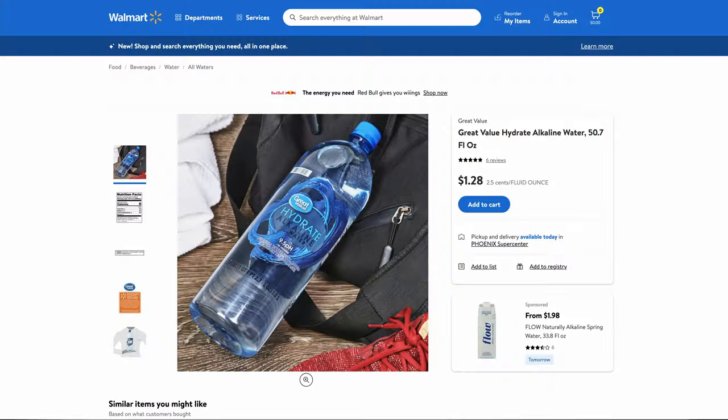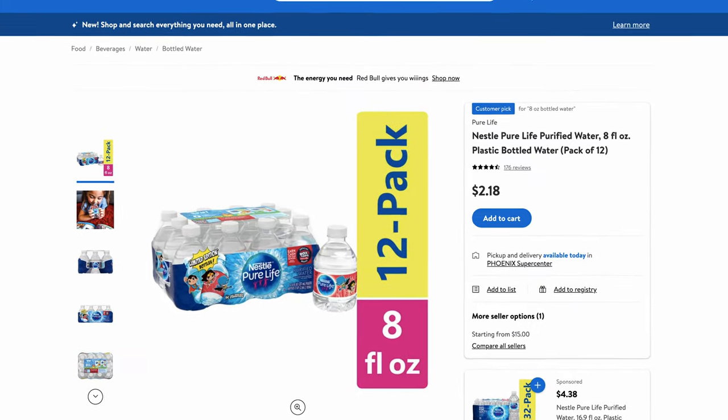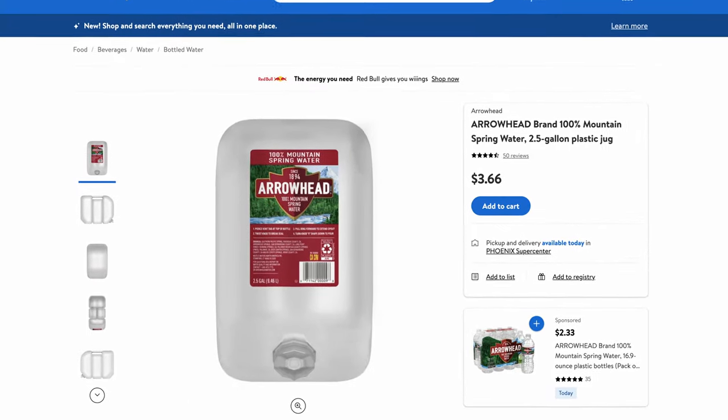I spent a few hours of my life looking through every single bottled water product that Walmart sells — everything from these tiny 8-ounce bottles of Nestle Pure Life for $2.18 all the way up to this two-and-a-half gallon jug of Arrowhead Spring water for $3.66. The goal of this video is not only to find the cheapest way to buy bottled water at Walmart, but also to compare it to the cost of getting your water from other sources.